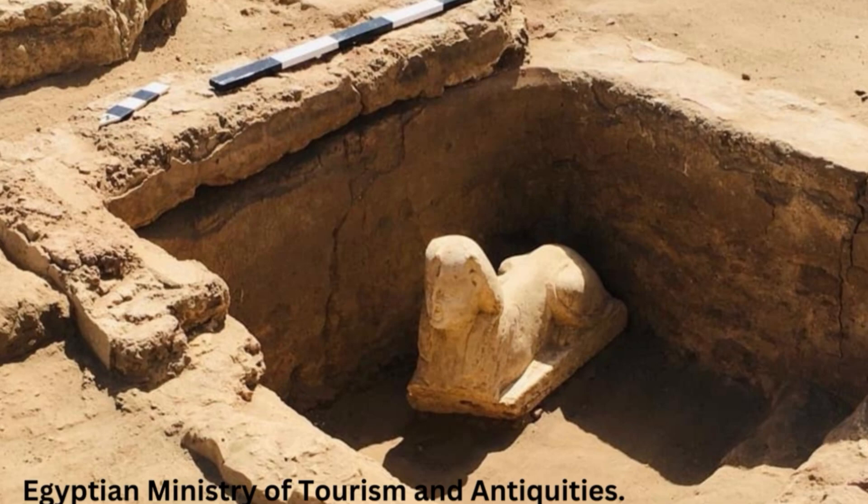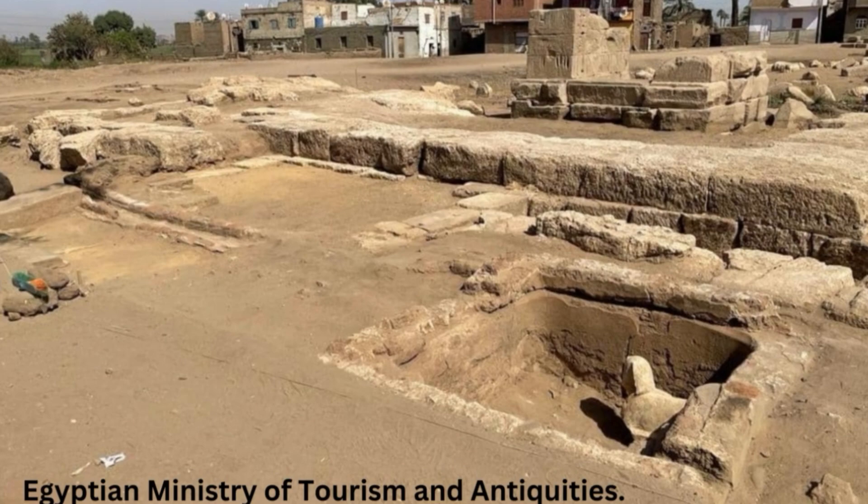A mythological creature with a human head on a lion's body and, in non-Egyptian representations, usually the wings of an eagle, a sphinx was considered a guardian figure. Ancient Greeks and Egyptians often erected statues of the fierce beast outside temples.